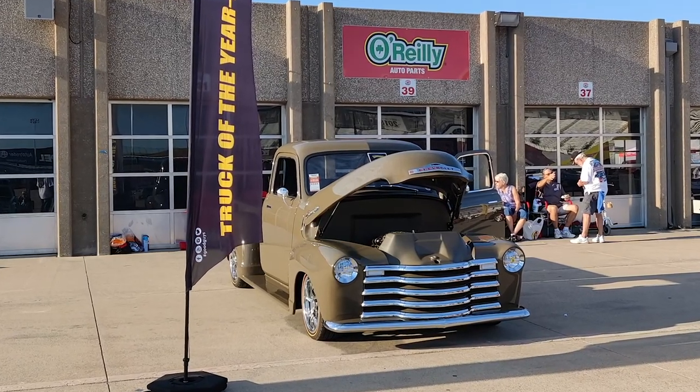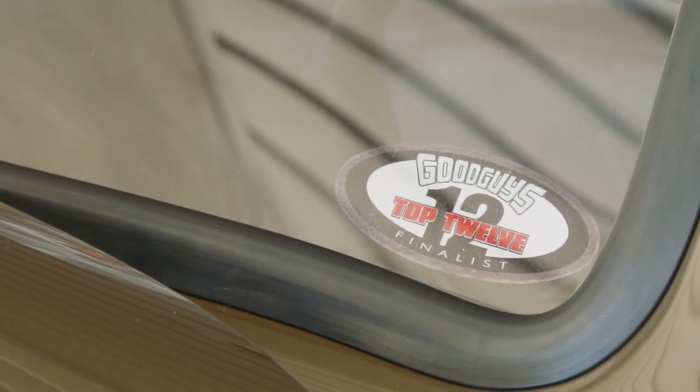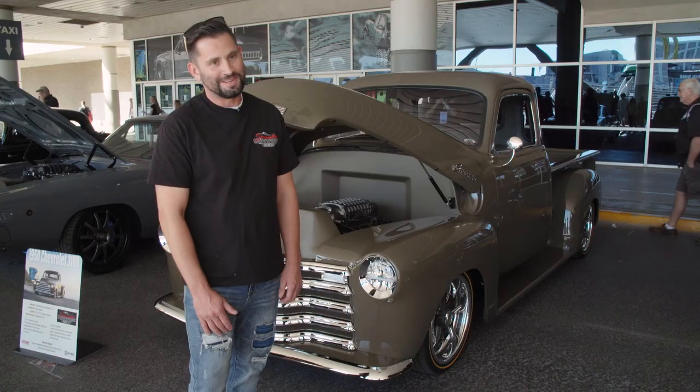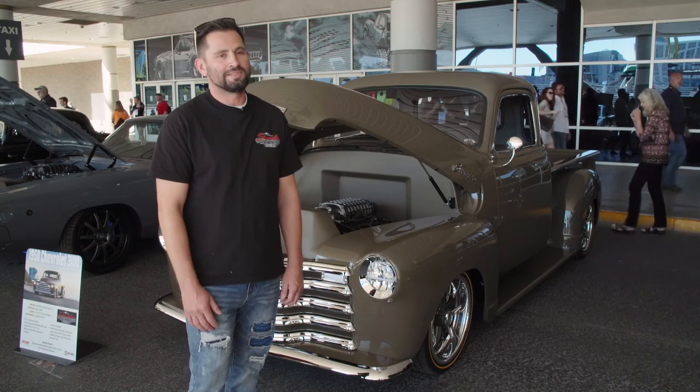He was super pleased with it. And then the truck was picked for one of the nominations for truck of the year down in Texas, so that's pretty cool. I'm looking forward to putting it on the autocross — I want to see this thing go through the autocross. I think it'll do really well.